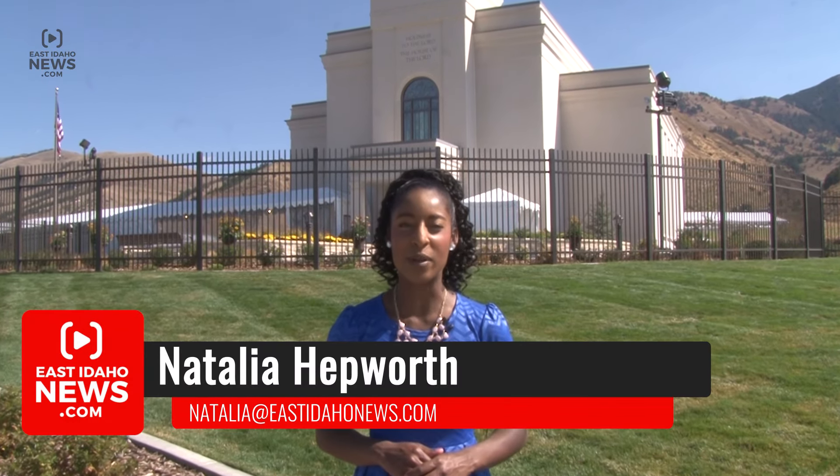The Star Valley Wyoming Temple will officially open this Friday, September 23rd and have a public open house through October 8th. Reporting from Afton, I'm Natalia Hepworth, EastIdahoNews.com.